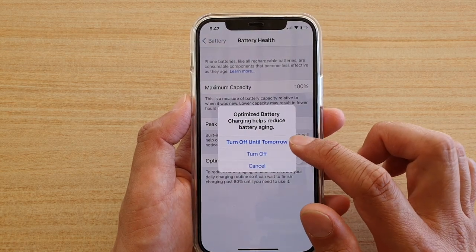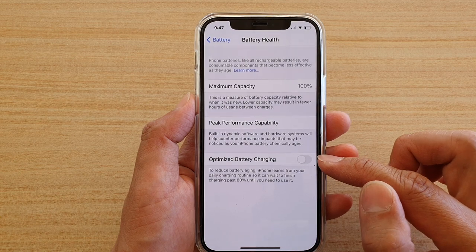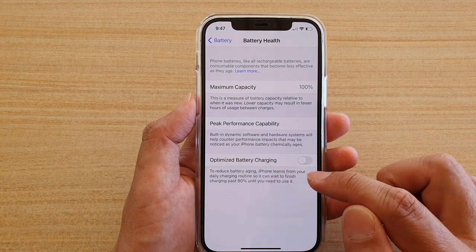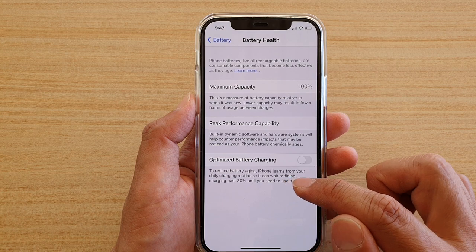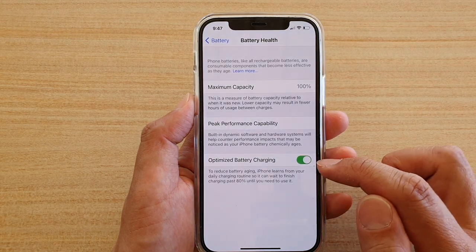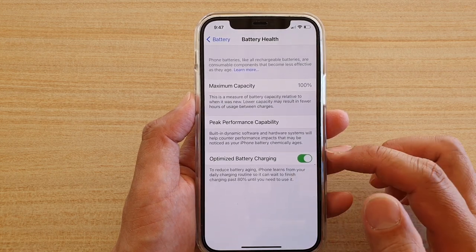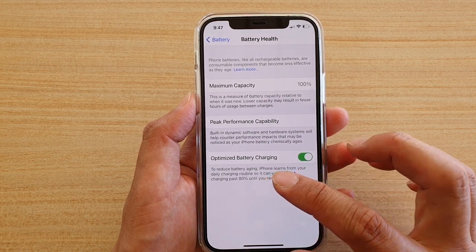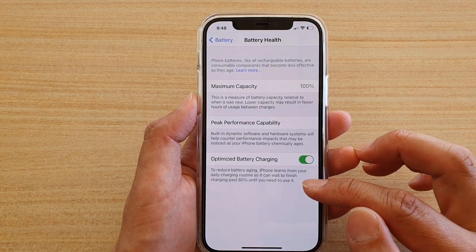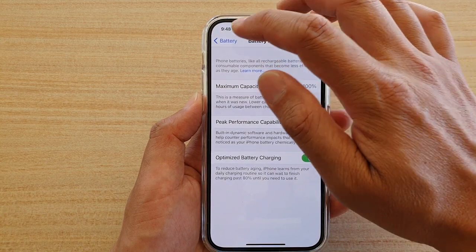Tap Turn Off or Turn Off Until Tomorrow. The reason it does that is because your iPhone will attempt to use this feature to improve your battery life — to reduce battery aging. iPhone learns from your daily charging routines so it can wait to finish charging past 80% until you need to use it. It learns from your usage behavior, preventing overcharging by allowing the device to charge up to 80% and stop. If you often charge your phone at nighttime up to 100%, it will let you charge to 100% during the time you are used to charging.